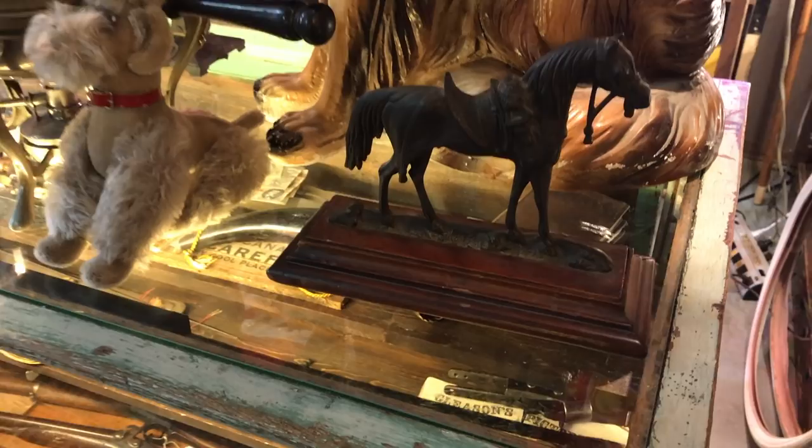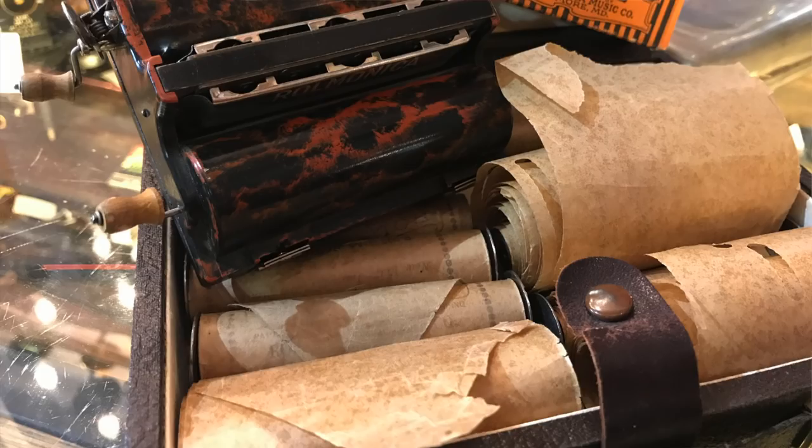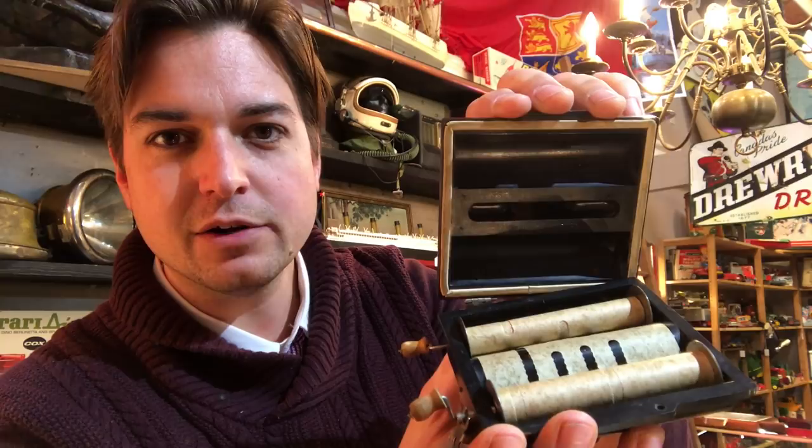One of the interesting things I found was this — it was invented in the 1920s and it's called a Roll-Monica. It's kind of like a little player piano but a harmonica version. These are all little rolls that go in there, it has a harmonica built in with little cranks on the side. If I open it up there's the roll. Like most harmonicas you can breathe in and out — I'm going to attempt to play this thing and see how it works.